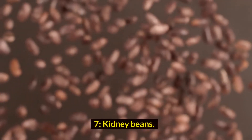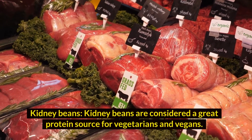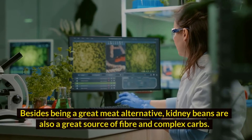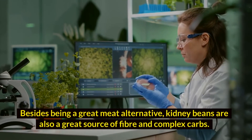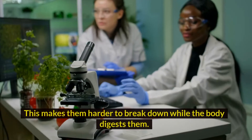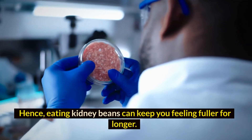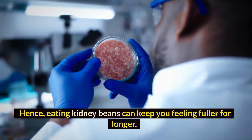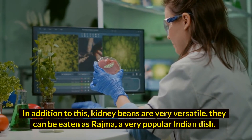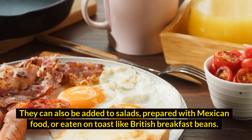7. Kidney beans. Kidney beans are considered a great protein source for vegetarians and vegans. Besides being a great meat alternative, kidney beans are also a great source of fiber and complex carbs, making them harder to break down while the body digests them. Hence, eating kidney beans can keep you feeling fuller for longer. They are very versatile — they can be eaten as rajma, a very popular Indian dish, added to salads, prepared with Mexican food, or eaten on toast like British breakfast beans.